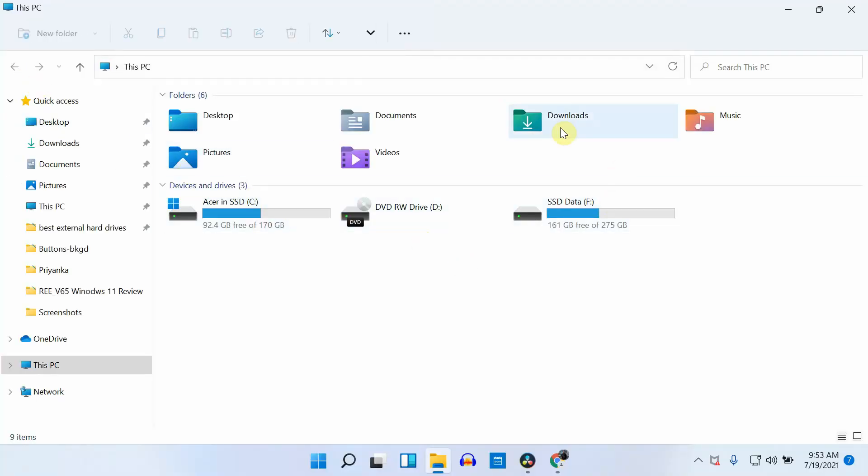Other than the start menu, Microsoft hasn't really changed much in other areas. If you look at the file explorer, the basic structure remains the same — the sidebars and the file system are almost the same. But we can notice some changes in icon designs; they have some unique color combinations, but honestly, I don't like these colors at all.